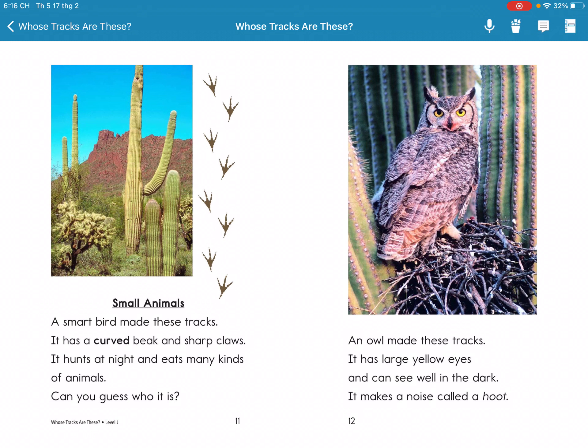Small animals. A small bird makes these tracks. It has a curved beak and soft claws. It hunts at night and eats many kinds of animals. Can you guess who it is? An owl makes these tracks.